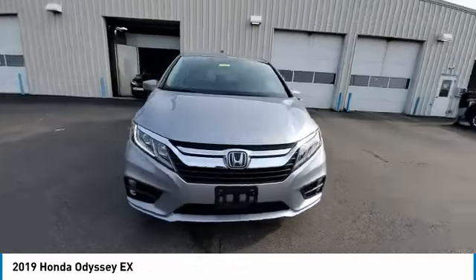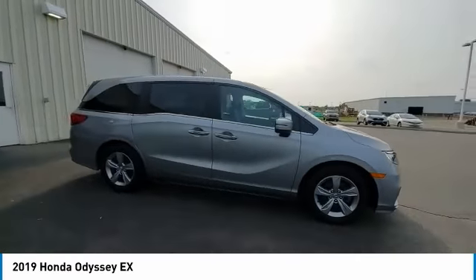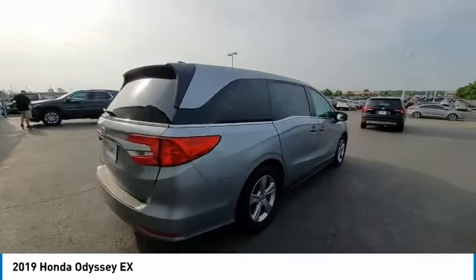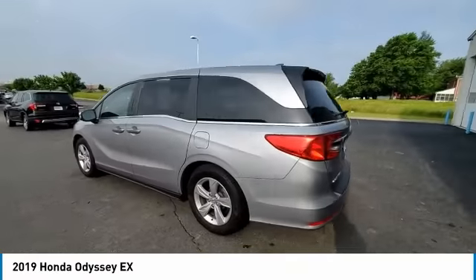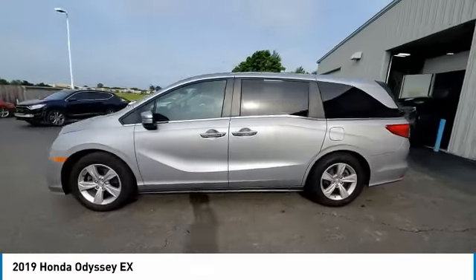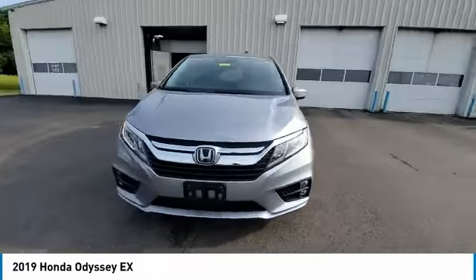This vehicle has less than 55,000 miles. Here are some of this vehicle's great options: electronic stability control, brake assist, traction control, remote keyless entry, fog lights, four-wheel disc brakes, speed control, rear window defroster, security system, and low tire pressure warning.